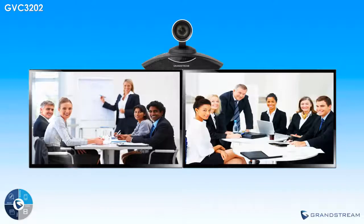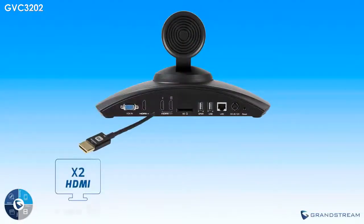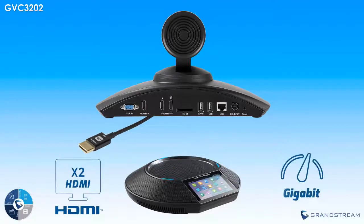The GVC3202 can be installed in just 3 simple steps to make implementing video conferencing as easy as possible. Simply plug in the GVC3202 and connect it to TV monitors, connect it to the included microphone and speaker, then connect it to your network — and now you're ready for video conferencing.